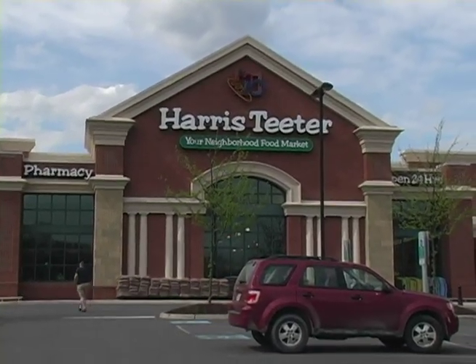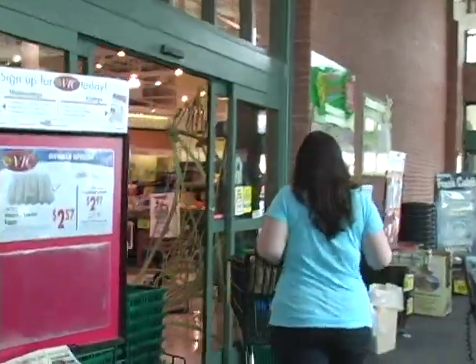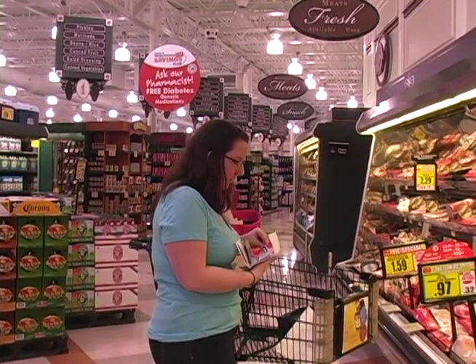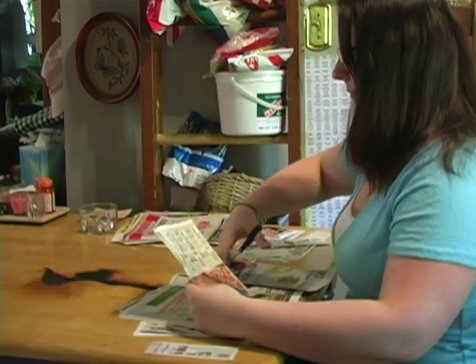Saving money is on everyone's mind with today's shaky economy. Sarah Dank, a George Mason University student, uses coupons to save a significant amount of money on groceries. Basically, you want to combine store sales with your coupons and possibly mail-in rebates or any other sort of promotional offer going through the manufacturer at that time.